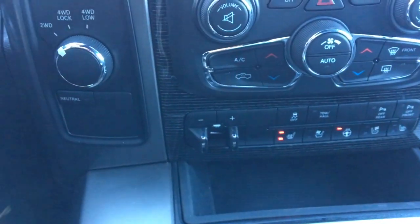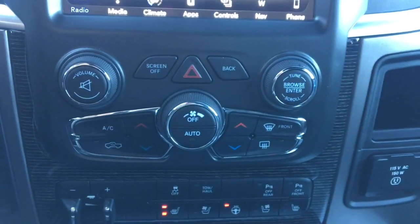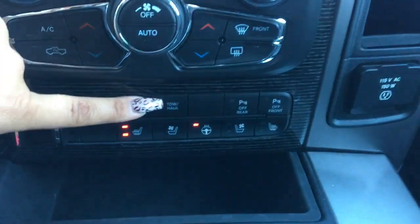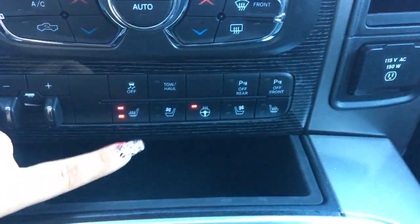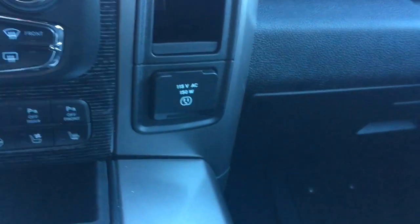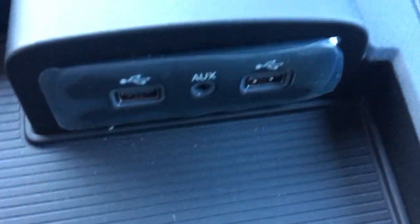Down here it is four-wheel drive. You've got your volume and tune for your radio as well as your manual climate control buttons and your trailer brake. We've got traction control, tow haul, and your parking sensors. We've got your heated seats and your heated steering wheel. There's a 115 volt AC outlet as well as some storage, some cup holders, a 12V DC outlet, and this little storage compartment that comes with USB and an auxiliary port, plus more storage down here.